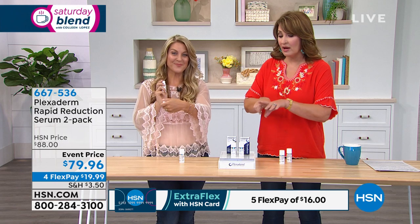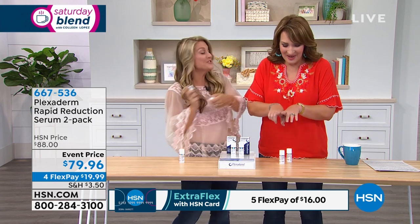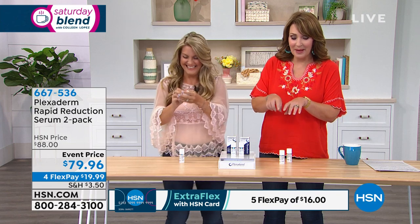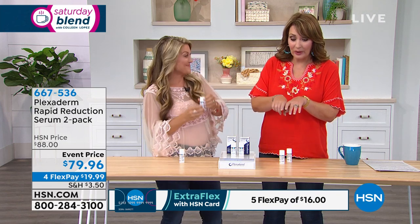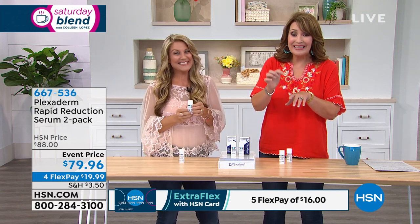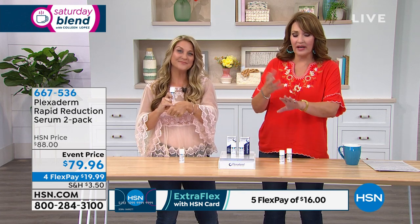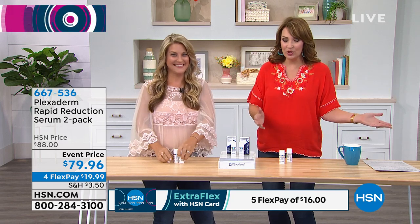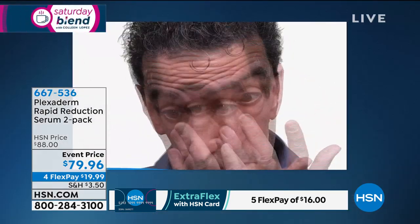Did you see how much I put out to get my knuckle wrinkles? Just a teensy dot. My knuckle wrinkles have disappeared. If I globbed it all on there, it wouldn't have even dried right. Try it — $20 to try it, you get a two-pack. I'm so happy you're ordering it.